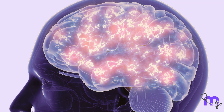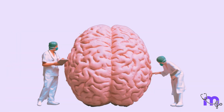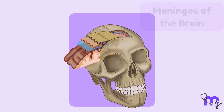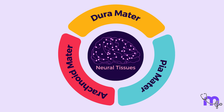The human brain, a marvel of nature, is a complex organ that serves as the command center for our entire body. Yet, its folds and convolutions require a protective shield that ensures its well-being. These sheets are known as the meninges of the brain, a trio of membranes that safeguard the delicate neural masterpiece within.